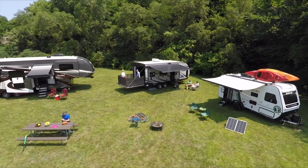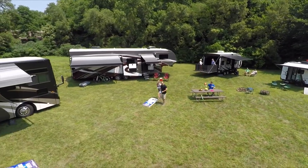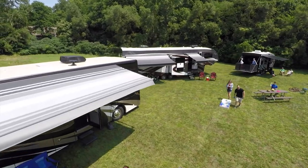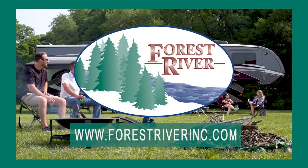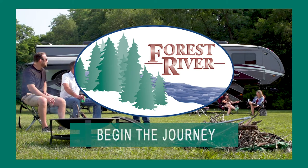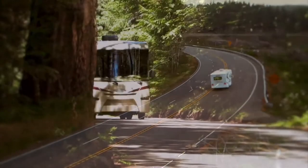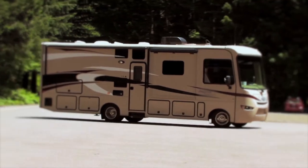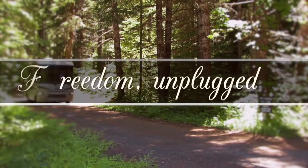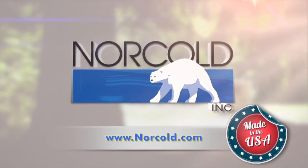From off-the-road adventure camping to luxurious full-time RVing and everything in between, Forest River has the RV to fit your needs, budget, and outdoor lifestyle. To see our full line of trailers and motorhomes, visit forestriverinc.com. Forest River — begin the journey. At Norco, we realize that some of your favorite RV destinations are off-the-grid, and Norco refrigerators are uniquely designed with that RV experience in mind. We call it Freedom Unplugged. Visit norco.com to learn more.